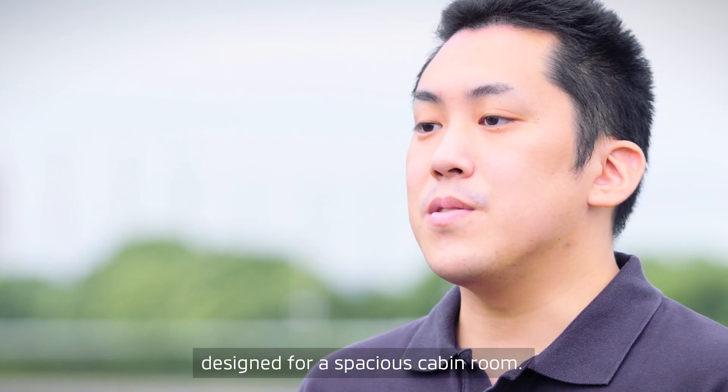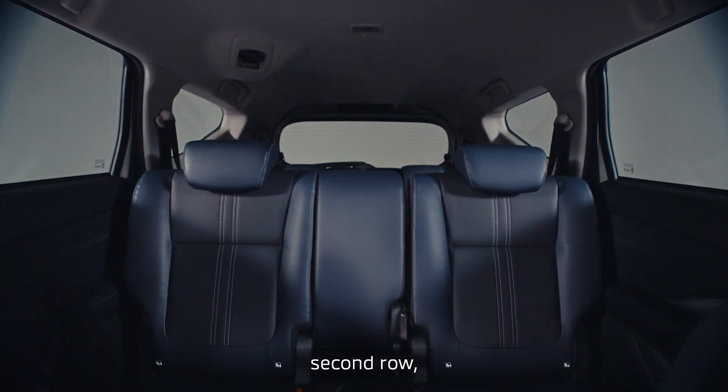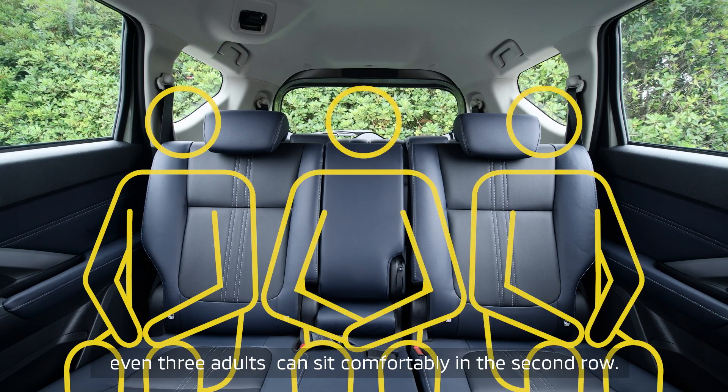Expander Cross is designed for a spacious cabin room. The first row, second row and third row provide plenty of space. For example, even three adults can sit comfortably in the second row.